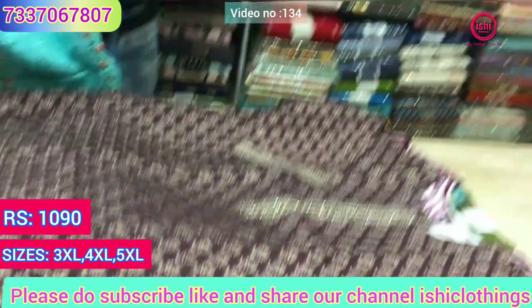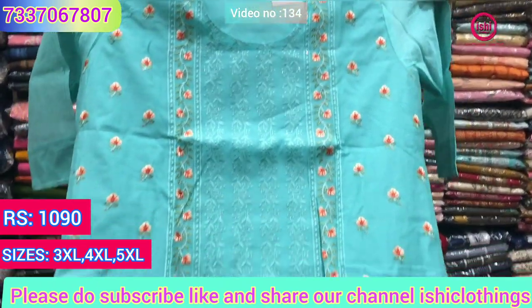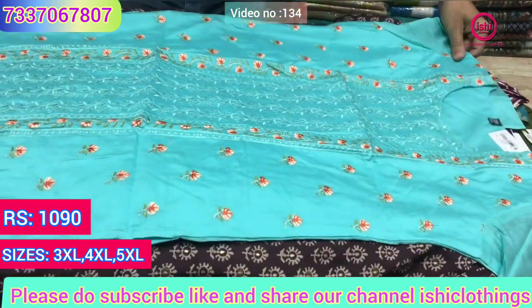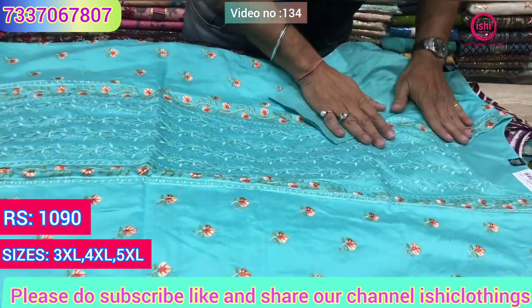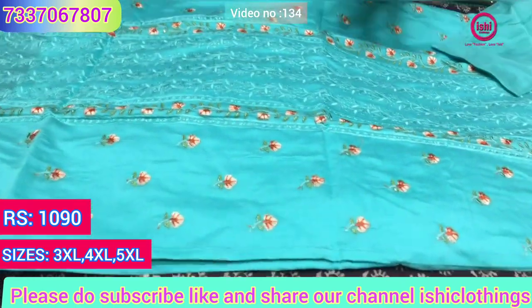This is in chanderi silk with lovely work all over on it. The price range is 1090, and again the sizes available are 3XL, 4XL and 5XL. You can find lovely resham spread all over on it — actually it's a very beautiful thing.